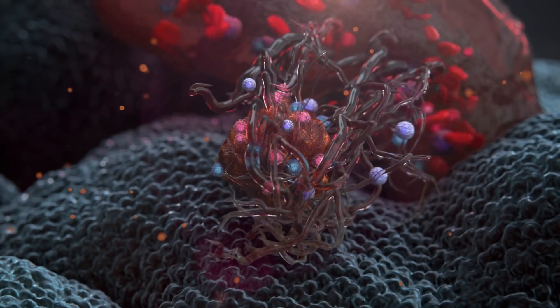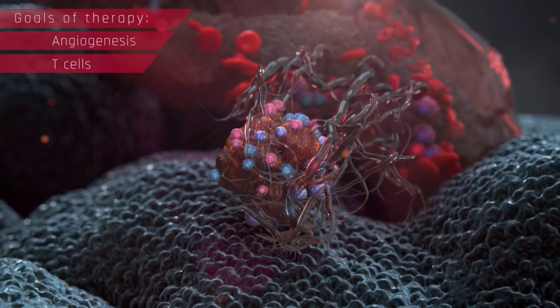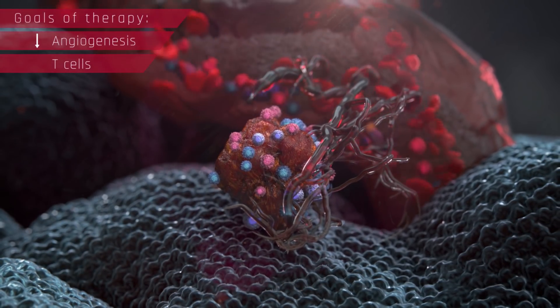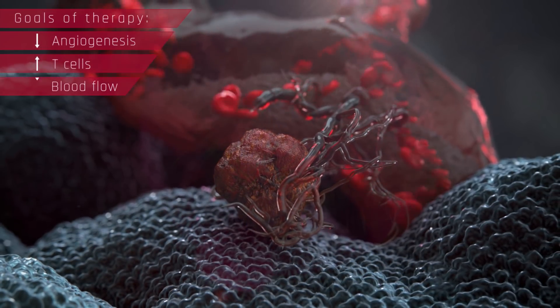Valovax has recently received clearance of our investigational new drug application with the US FDA, enabling the company to initiate preliminary clinical studies to evaluate safety and immunological response of the novel cellular therapeutic.